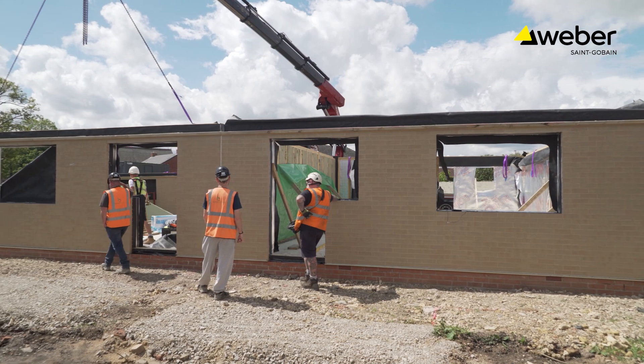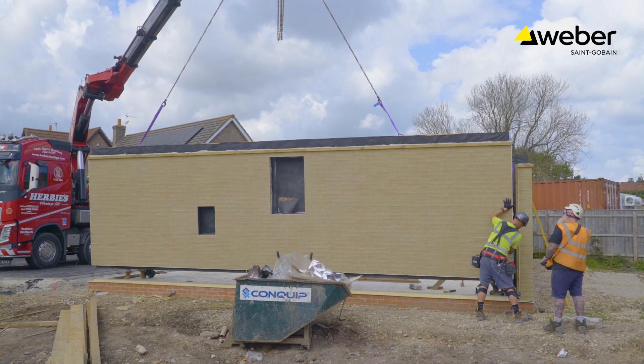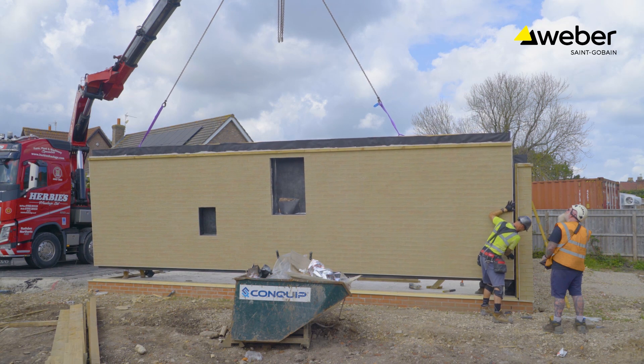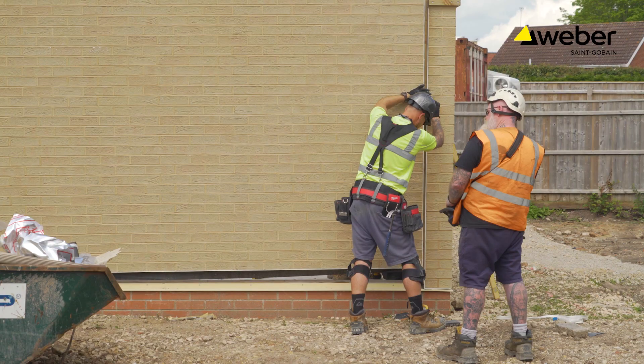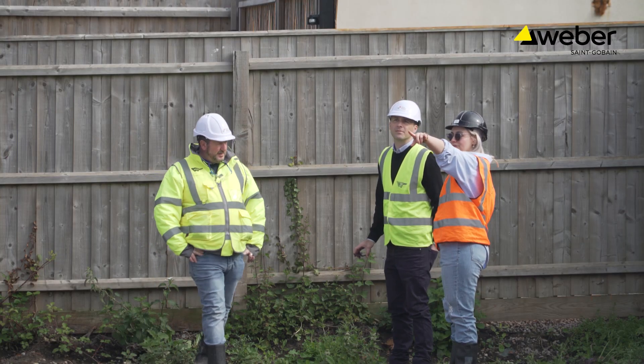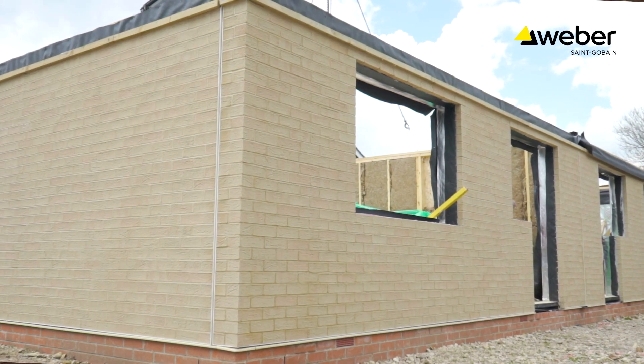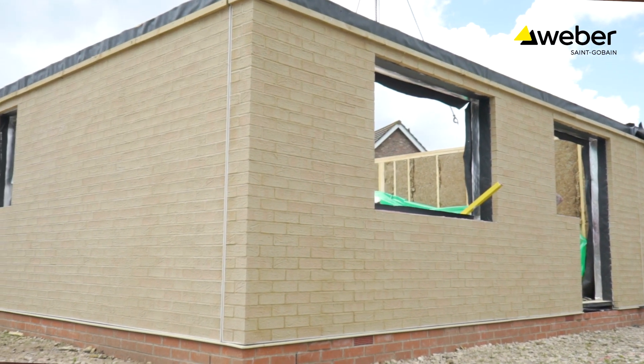With the change in external finishes, you're still getting something that looks traditional, but it's the way of the future because it's a modern method of construction. It's done in the factory, it's safer, it's quicker, less time on site, and just easier all around really. Web wall brick was really designed and developed in order to bridge that requirement for a traditional finish but also the requirement for speed of construction.